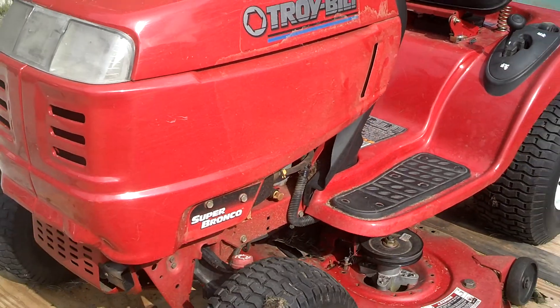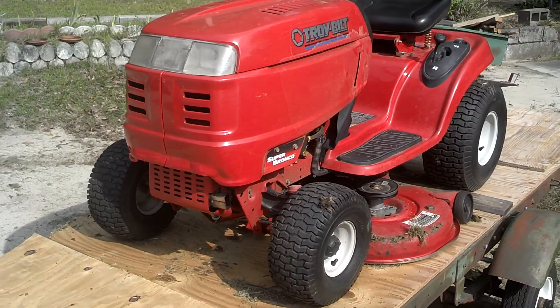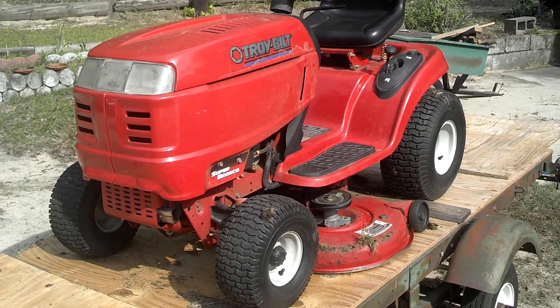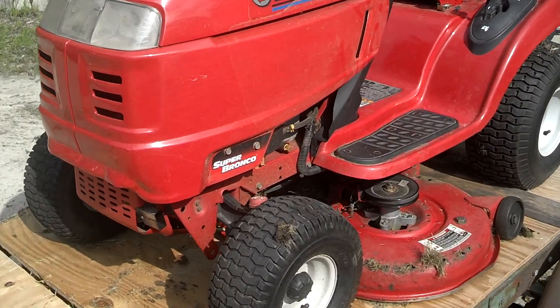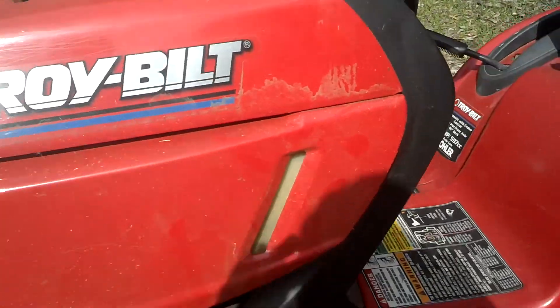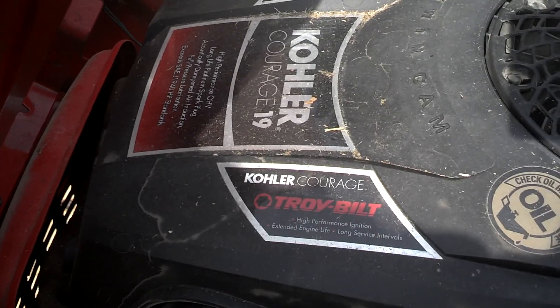Hey everybody on YouTube. There are some stipulations about what I mow with, and this is what I mow with — a Troy-Built Super Bronco. It's a 2006. It's got a 19 horsepower Kohler — a Kohler Courage.